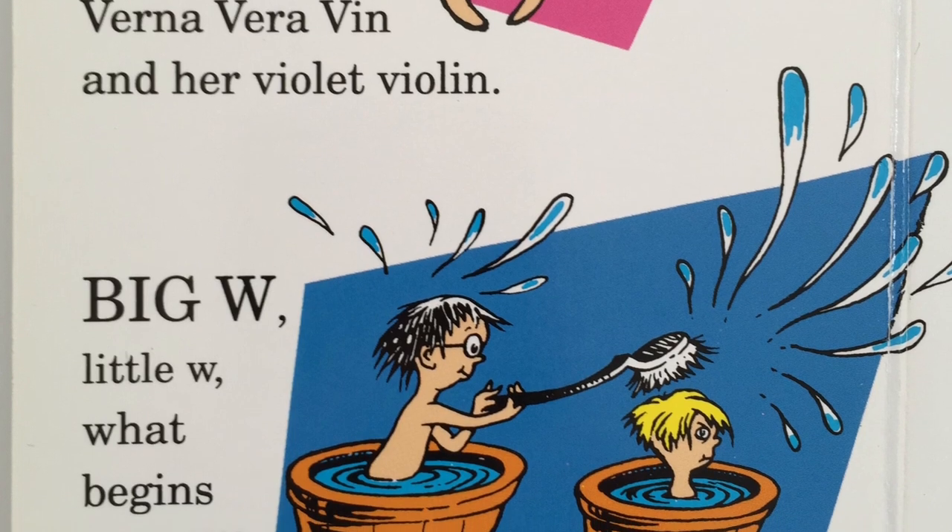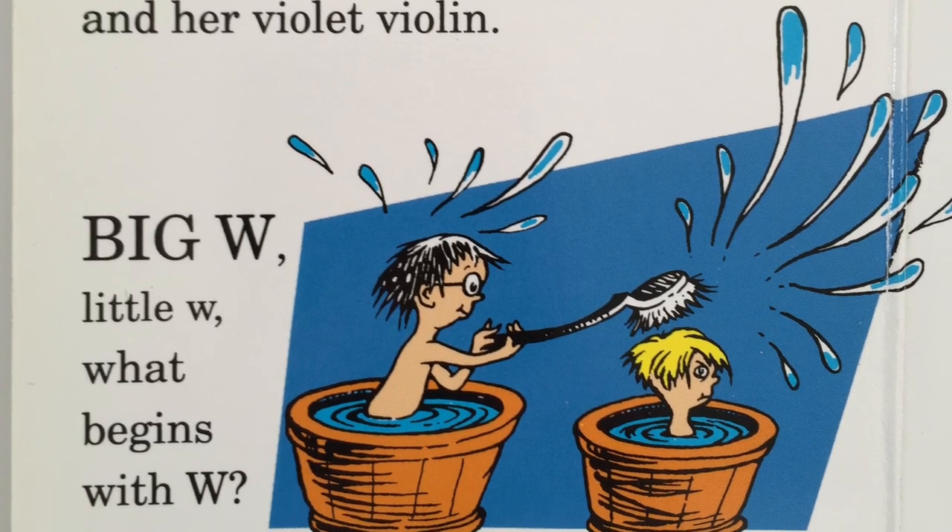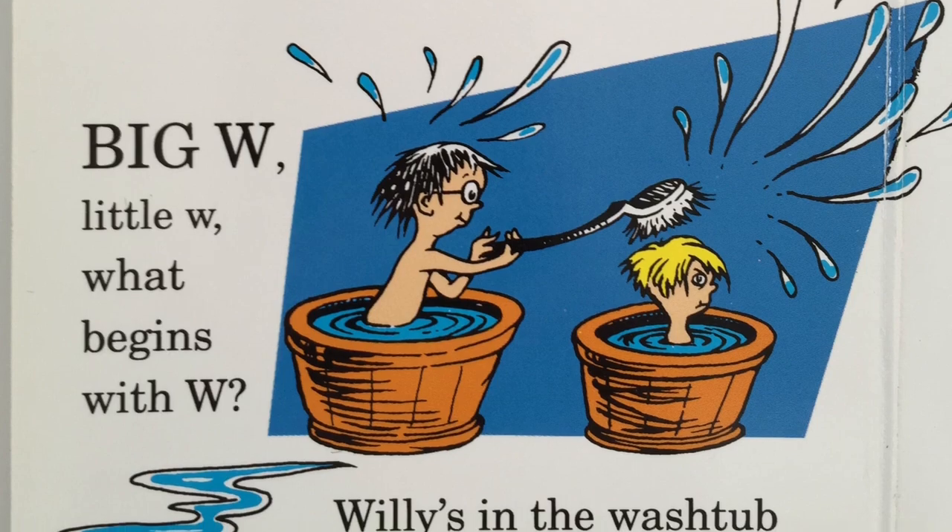Big W, little W. What begins with W? Willie's in the wash tub washing Waldo Wu.